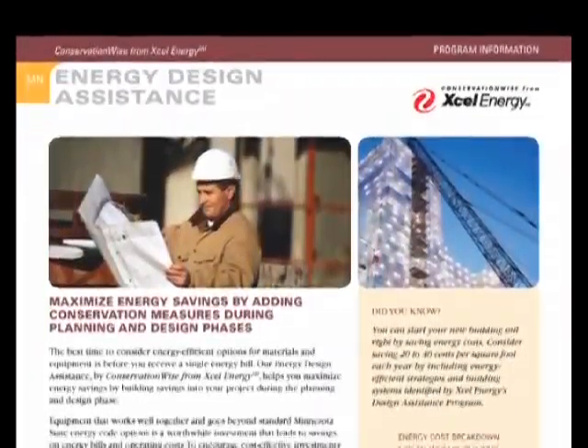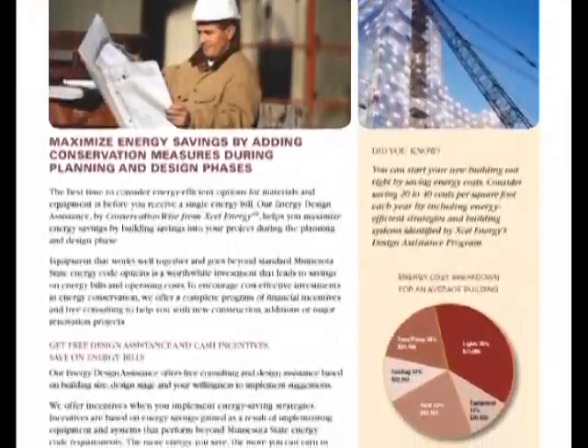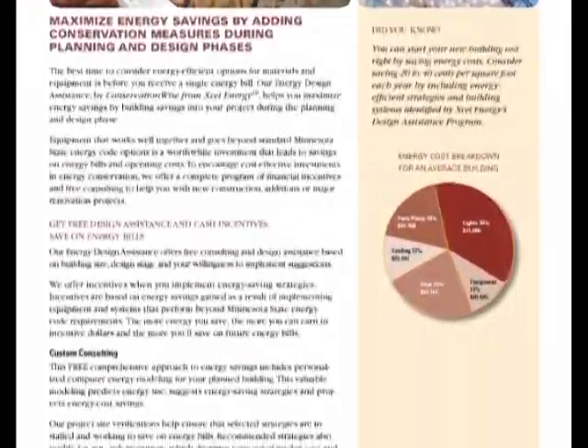XL's free consulting service has worked with over 250 businesses in the last 15 years. The result? Thousands saved on future energy costs.